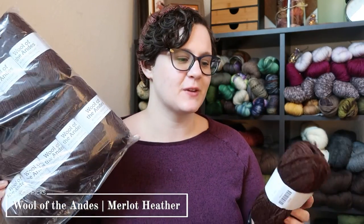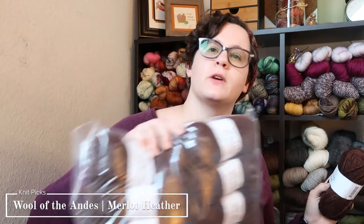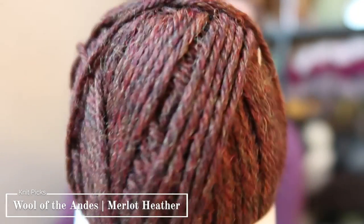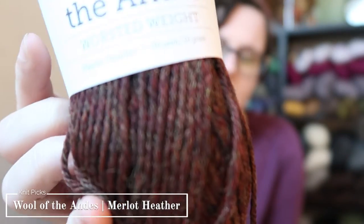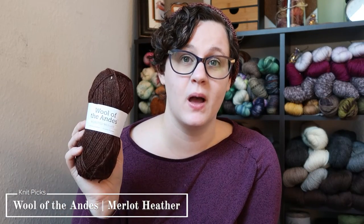Then the next color I got was 11 skeins — also counted in the red and pink sale, even though it's more of a brown with some red. I got 11 skeins rather than 10 because 11 hit free shipping, so for about $2 more I got free shipping. This is the Merlot Heather — 50-gram skeins at 110 yards each. I do not know what sweater I'll be knitting with this, but I thought this nice rust-colored brown with the red haze would pair pretty well with my wardrobe.